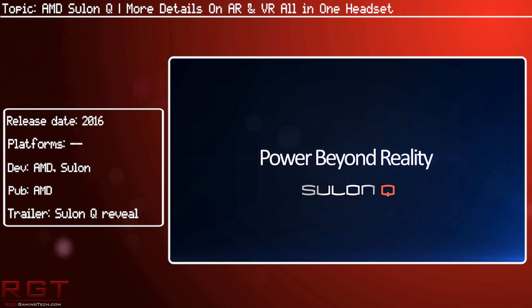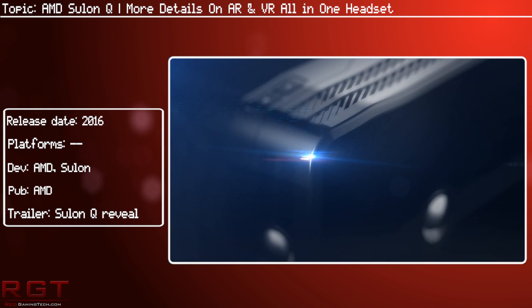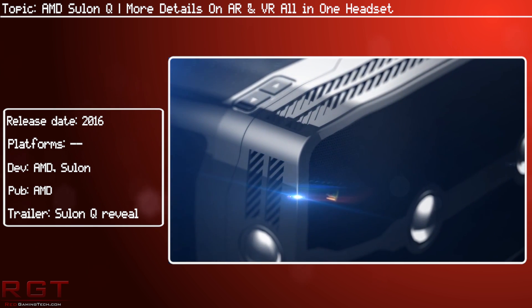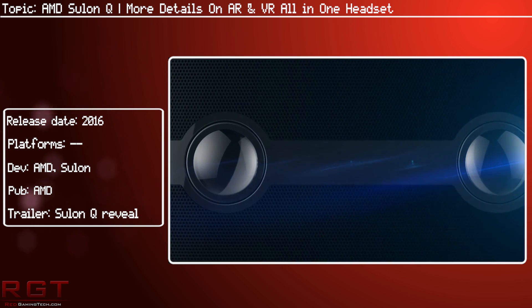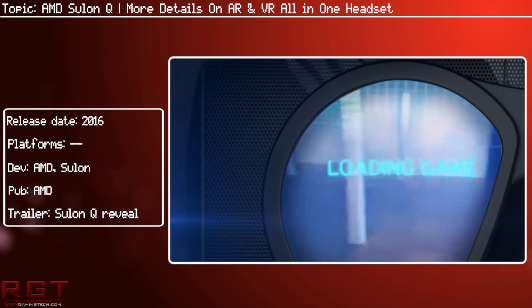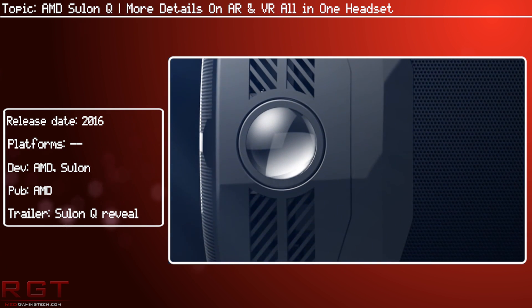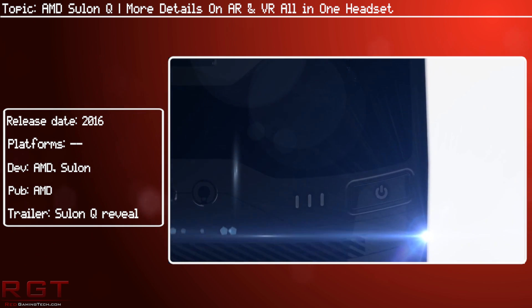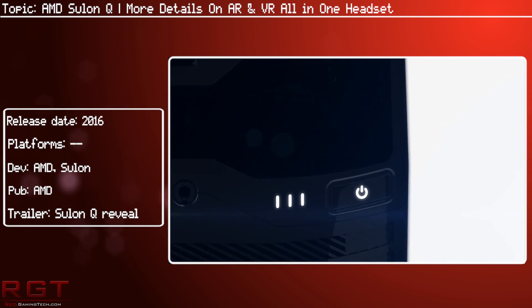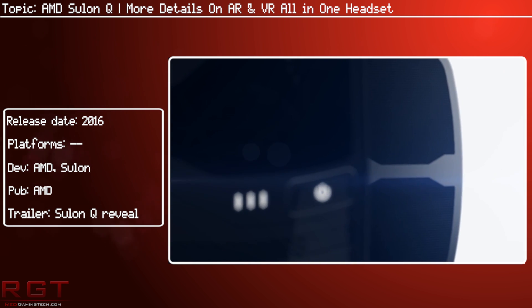Some of the stuff that Paul did not have access to last night includes the technical specs. The Ceylon Q will have a 2560x1440 resolution, a 90Hz refresh rate, and a 110-degree field of view, all of which is going to be powered by an AMD FX 8800P processor, Radeon R7 graphics, 8GB of memory, and a 256GB solid-state drive.